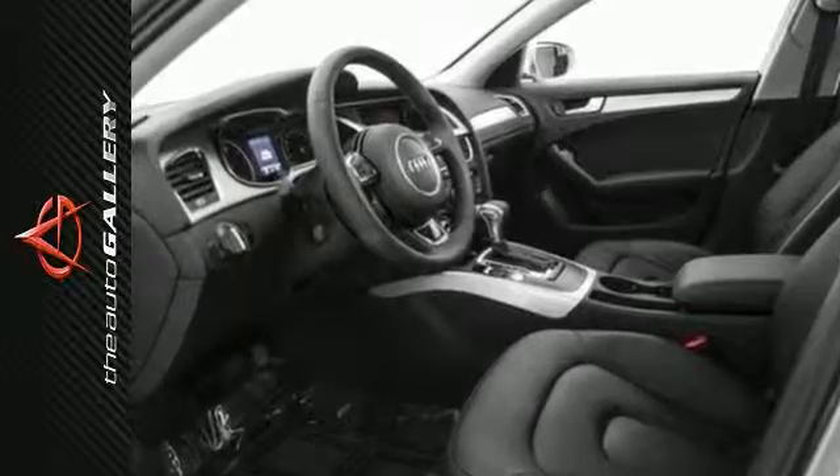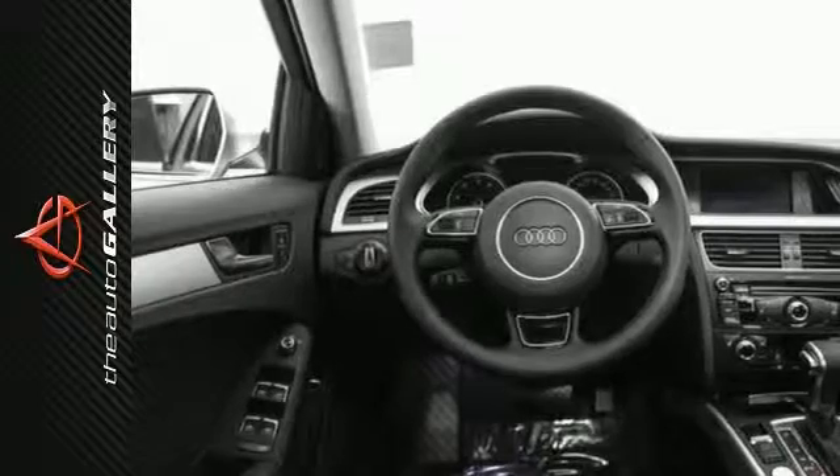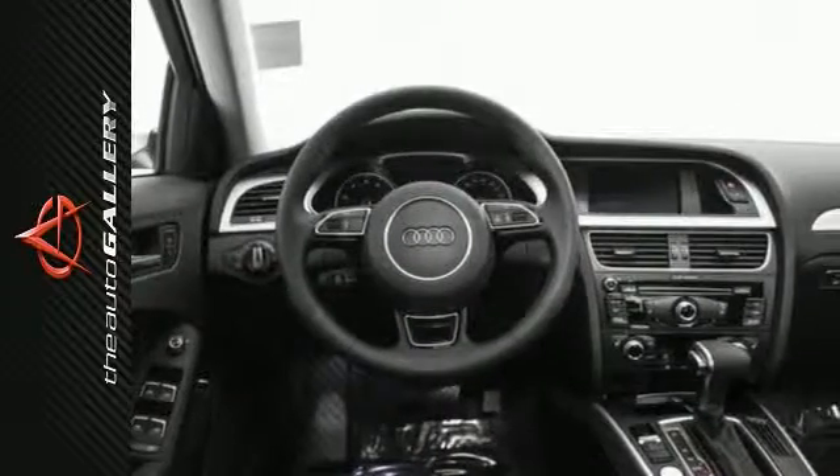When Audi pioneered the technology behind their LED daytime running lights, they realized that function can have a beautiful form, intended to make you more visible to others on the road. These lights also have style that shines bright.